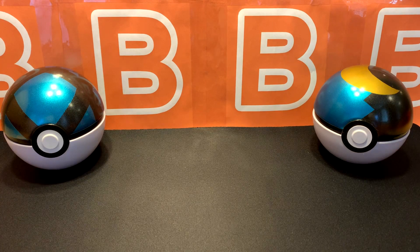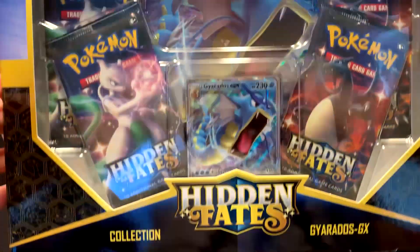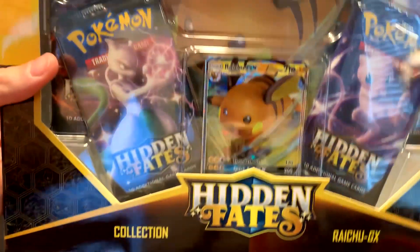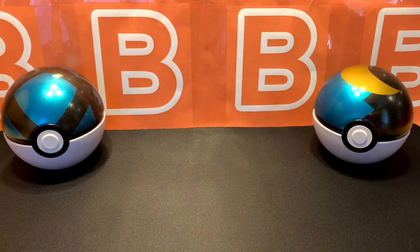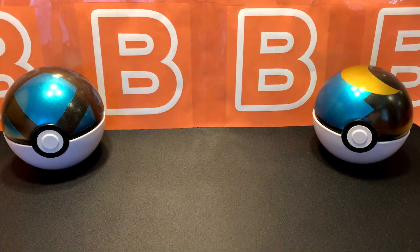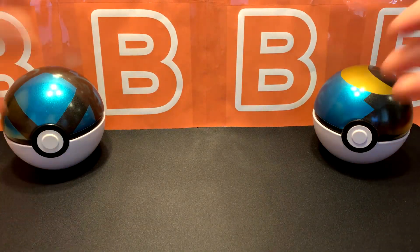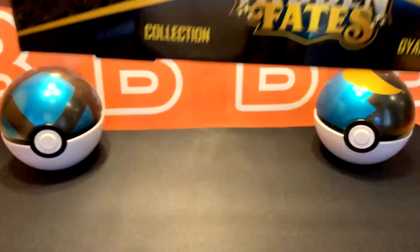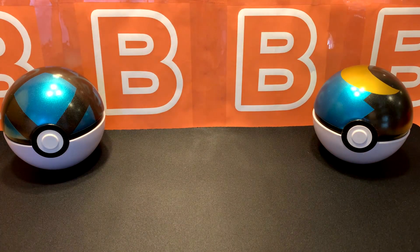Welcome back to the channel and welcome to a new video of some Pokemon TCG Hidden Fates. Today we have three boxes from the GX collection — we have Gyarados, Raichu, and Charizard box. These are all way too big for the screen so I'm just gonna have them off screen and then open them up one by one. Let's start with the Raichu.